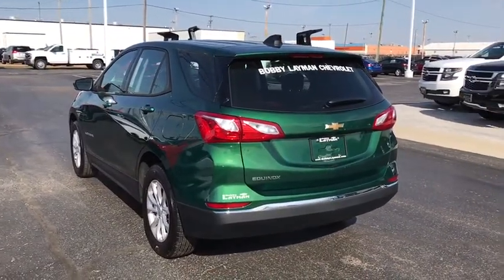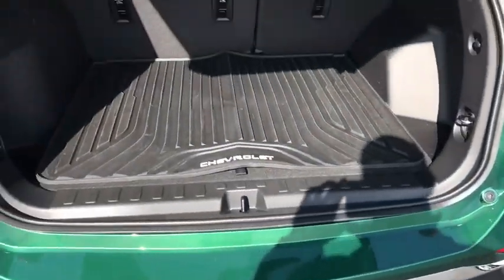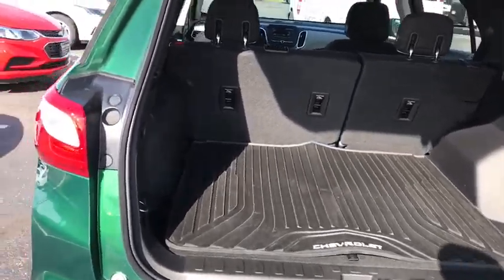Remote keyless entry, tachometer, tilt steering wheel, driver vanity mirror, front reading lamps, rear window wiper. Wouldn't you look great in this vehicle? Stop in today and see for yourself.